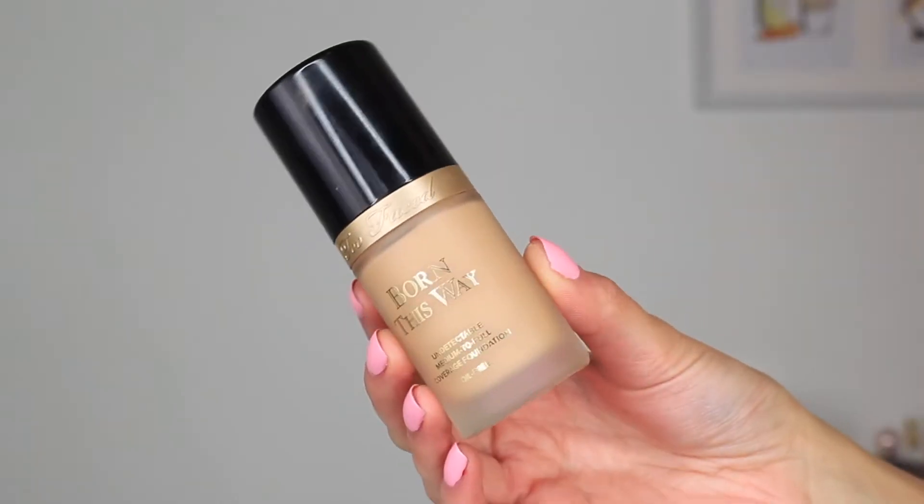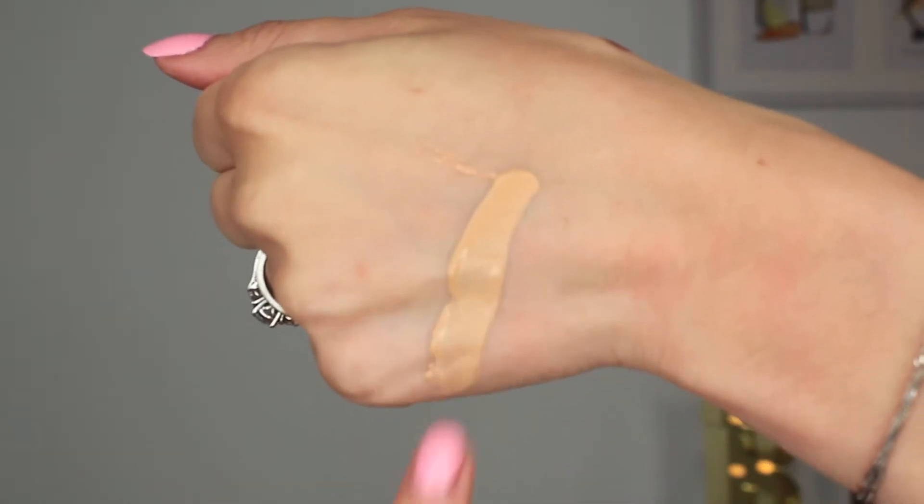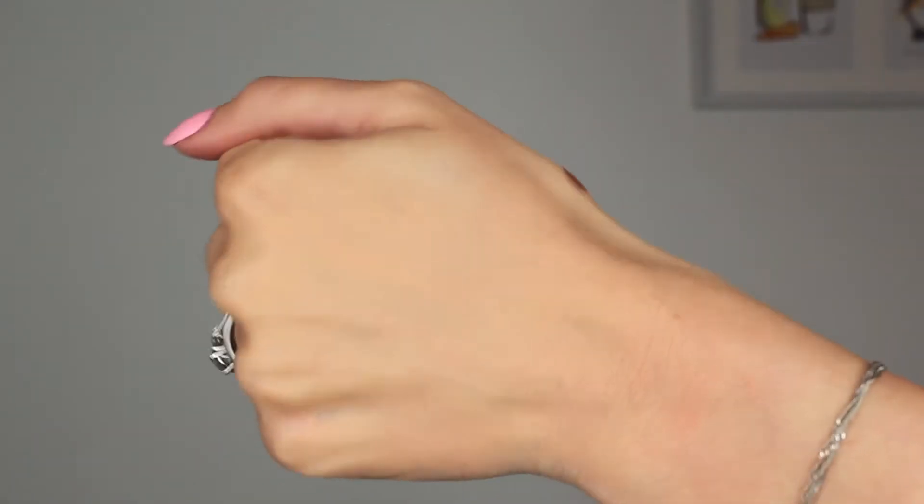Next, I have a foundation and I'm pretty sure everybody knows what this is, but it's fairly new to me — a few months I've been using it. It is the Too Faced Born This Way Foundation. It gives amazing full coverage but still looks smooth and not cakey whatsoever. I am a drugstore foundation girl and I love my drugstore foundations, but this is one of the high-end foundations I love. I really like to wear this one going out just knowing it's going to make my skin look really smooth.